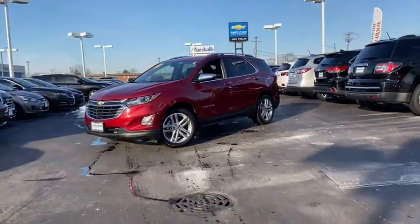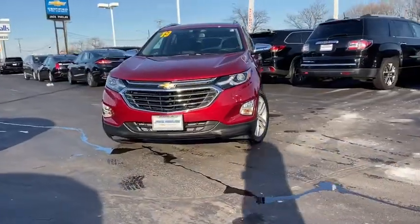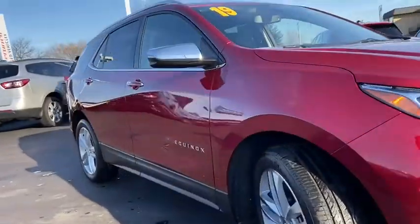Stop by and take a look at the 2019 Chevrolet Equinox. Fuel efficiency, safety, and value equals the Chevy Equinox. This vehicle has less than 15,000 miles.